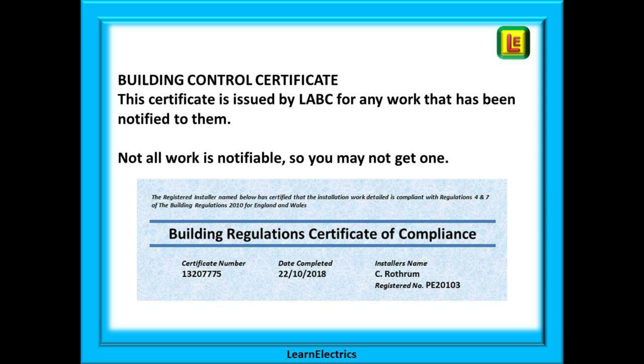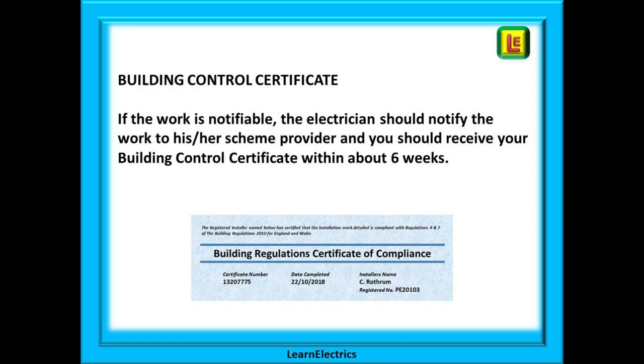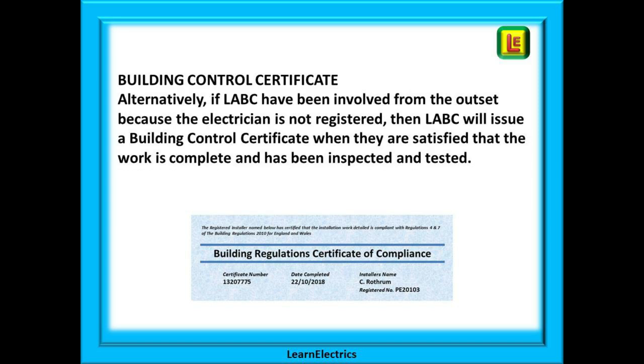The Building Control Certificate — the Part P certificate — is issued by LABC for any work that has been notified to them. Not all work is notifiable, so you may not get one. Shown here is an example of a Building Control Certificate as issued for notifiable work. This document must be kept in a safe place; if the house is ever sold it will need to be produced to prove that the electrical work has been carried out correctly and has been notified. A registered electrician should notify the work to his or her scheme provider within a few days, and you should receive your Building Control Certificate in about six weeks. Alternatively, if LABC have been involved from the outset because the electrician is not registered, LABC will issue a Building Control Certificate when they are satisfied the work is complete and has been inspected and tested.